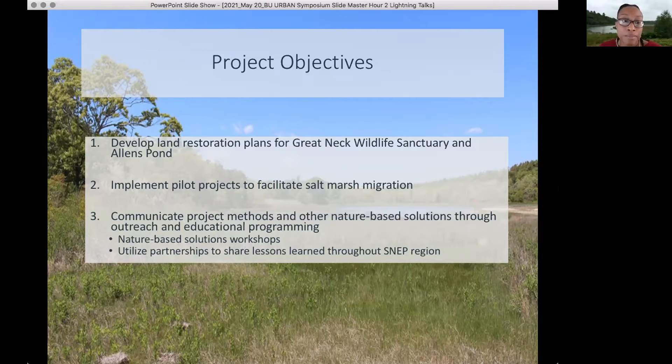The other location is Allen's Pond within Dartmouth, Massachusetts. One of the objectives of this project was to look at the overall land restoration plans of these locations and to start planning what types of mechanisms we want to utilize in order to offset some of the sea level rise effects at these two locations.